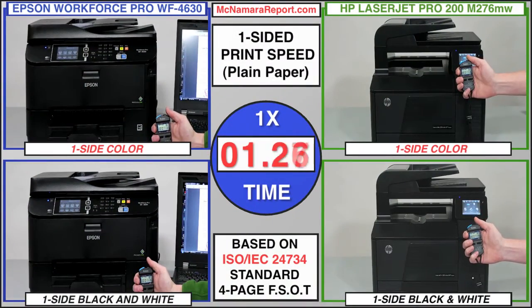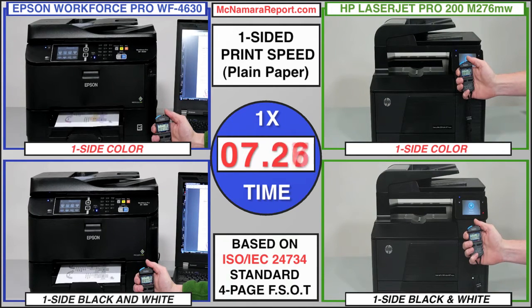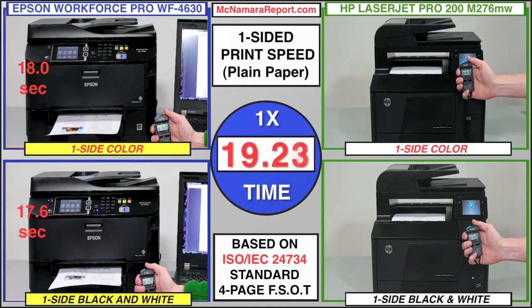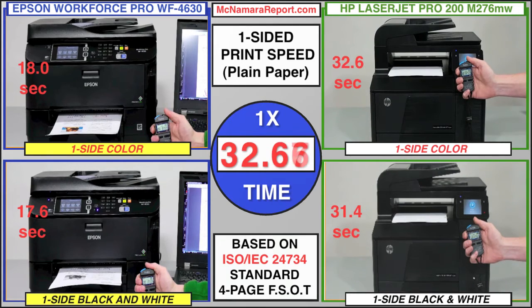Differences between the two become much more apparent when actually printing. The Epson's single-sided print speed is remarkably faster than the HP, thanks no doubt to the new Precision Core print engine. This is the fastest inkjet printer I've ever tested, and it's so fast compared to the HP that it's able to finish a color or black and white four-page ISO test document in about the same time as the HP completes its first page. And it does so using about one-tenth the measured wattage during printing or copying.